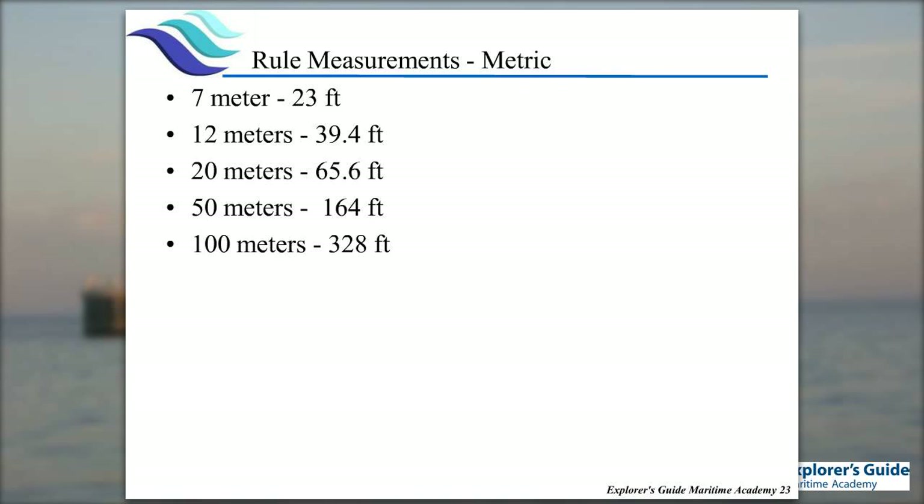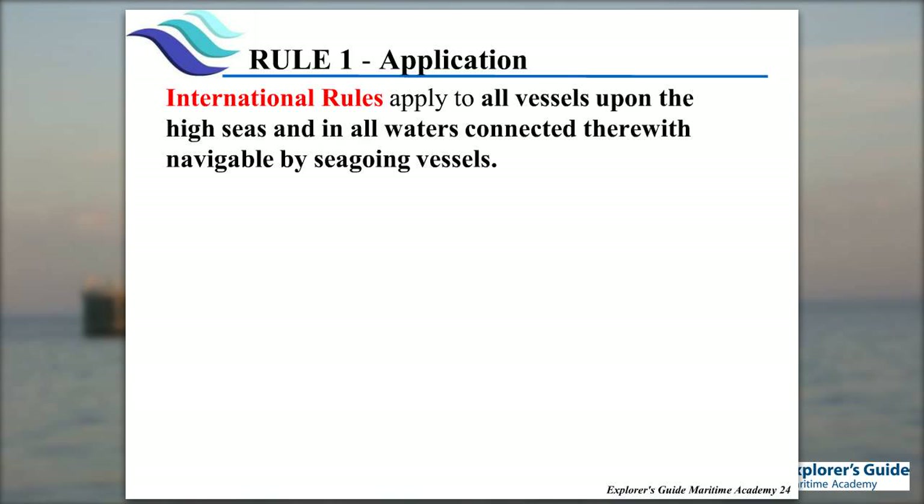The rules have a pretty good idea of boat sizes, but everything is done in meters. It gives you an idea — 12-meter boats are roughly 40-footers. One of the big breakpoints is 50 meters, which affects differences in shapes and lights, and 100 meters is another breakpoint.